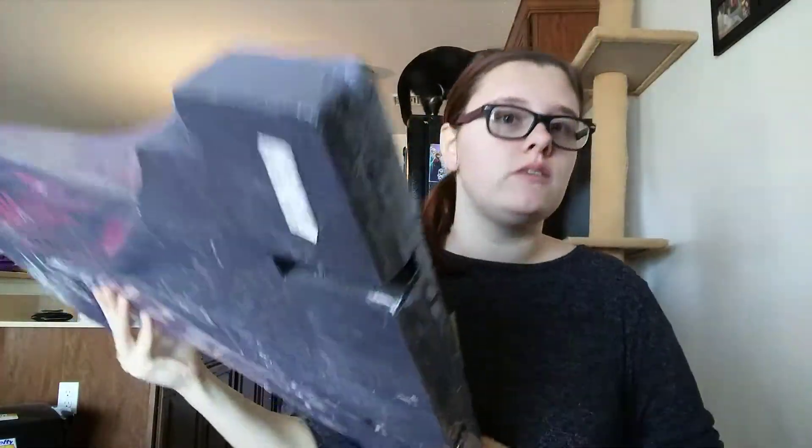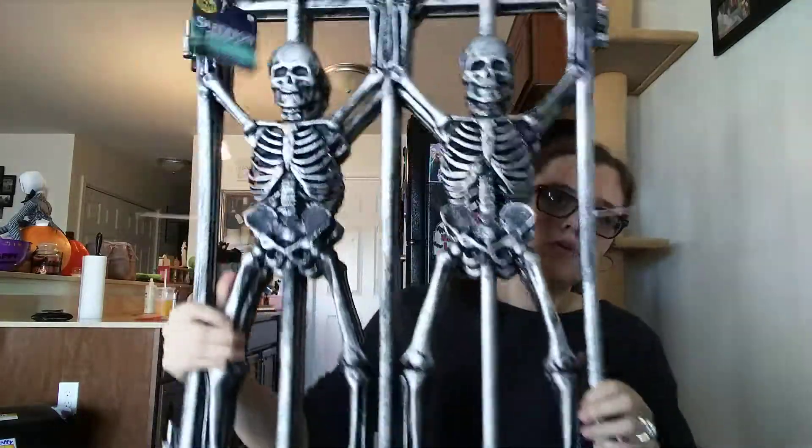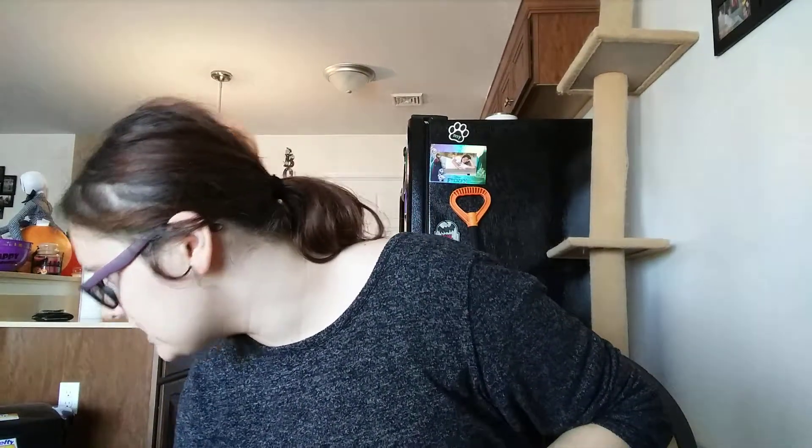The next thing I bought from Spirit was this big tombstone. I don't know if it's because the season is almost over, but they're offering tombstones and fencing at half off if you follow them. So I got half off on fencing and stuff — I got this fencing. It's cool and it's heavy!